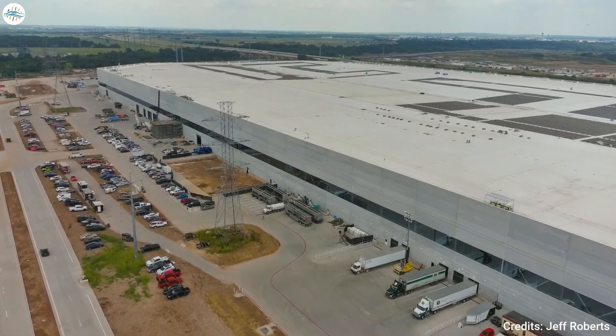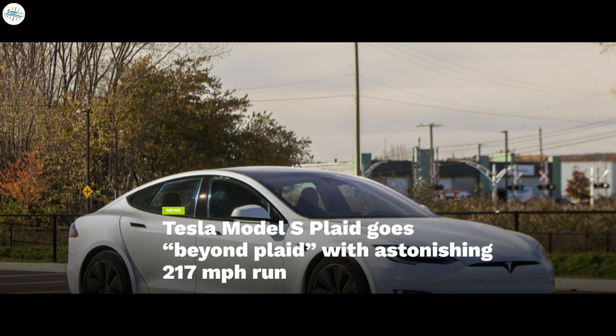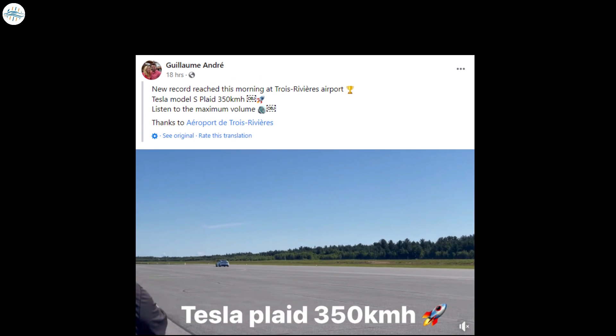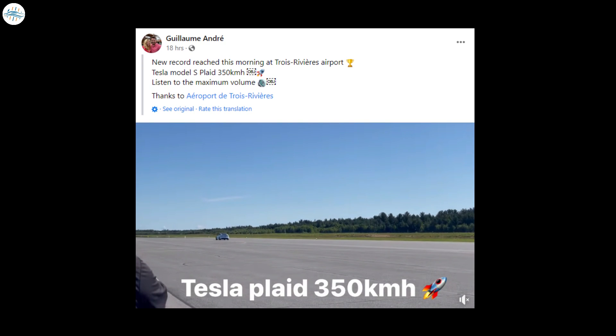Moving to the next update: Tesla Model S Plaid goes beyond plaid with an astonishing 217 miles per hour run. There's ludicrous speed and then there's plaid speed, but as it turns out there is still something that lies beyond plaid. As recently shared by Inginext CEO Guillaume Andre on his personal Facebook account, his company's Tesla Model S Plaid was able to achieve a speed of 350 kilometers per hour — that's 217 miles per hour.